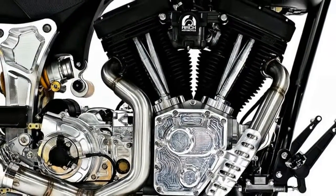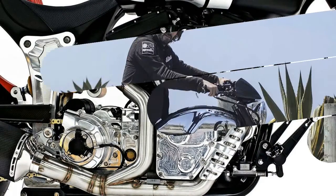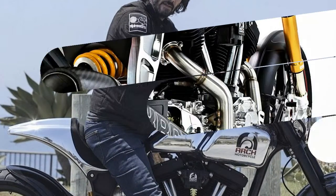For the 2018 model year, Arch has focused on ergonomic refinements, including a new plusher seat. The seat accommodations appear to be far more inviting with the addition of a soft butt stop.